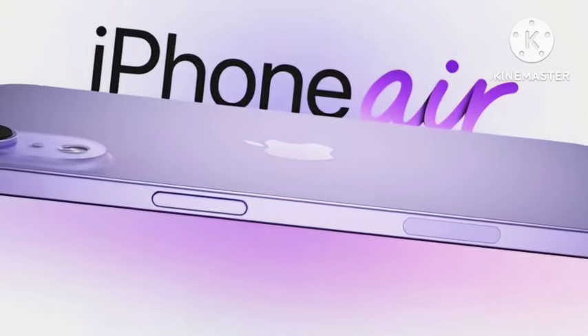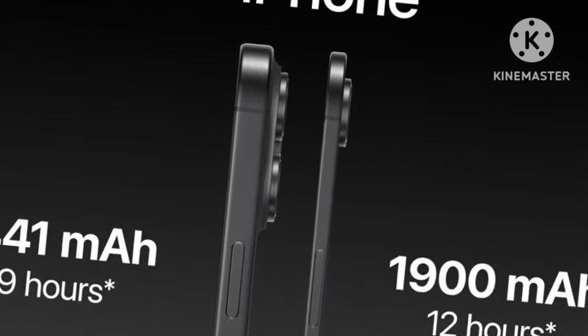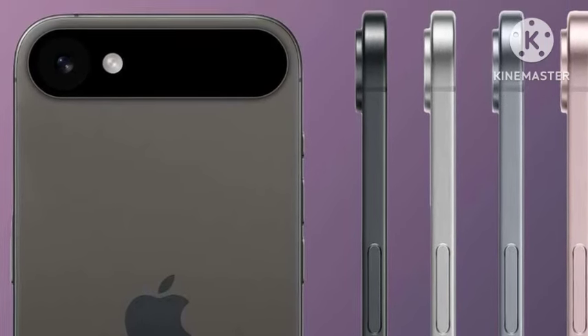Coming to the display, you're going to get 6.6 inches, and the display is getting 120Hz refresh rate. This time you're getting 120Hz, which is really top notch. You're also going to get the Apple A19 chipset.